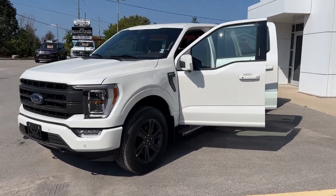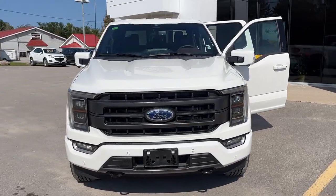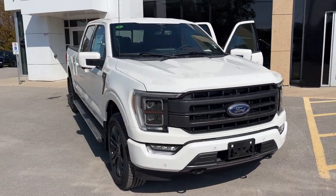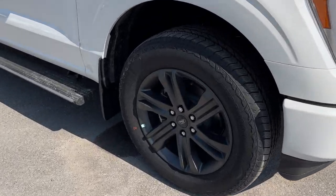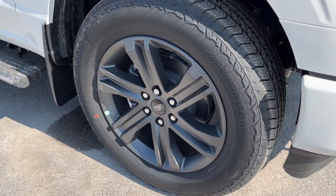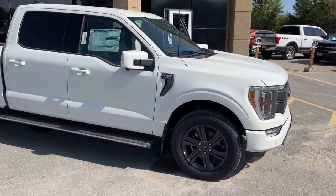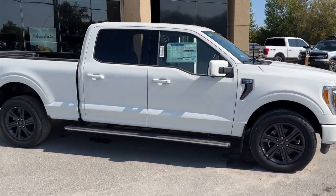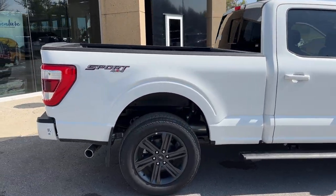2023 Ford F-150 Lariat 502A in star white metallic tri-coat paint. It does have the Lariat Sport package on it. You're rolling on 20-inch six-spoke dark gray aluminum alloy wheels with Hancock all-terrain tires. This particular vehicle is powered by the 3.5-liter EcoBoost engine. It does have the six-and-a-half foot bed as well as power deployable running boards.